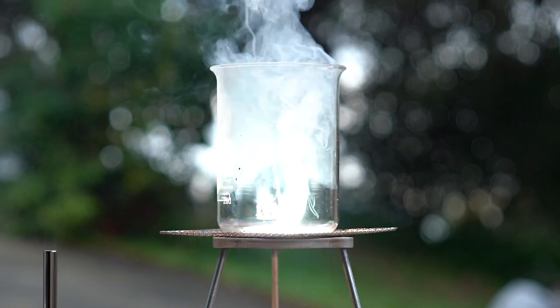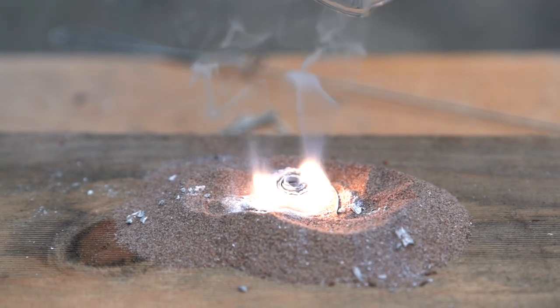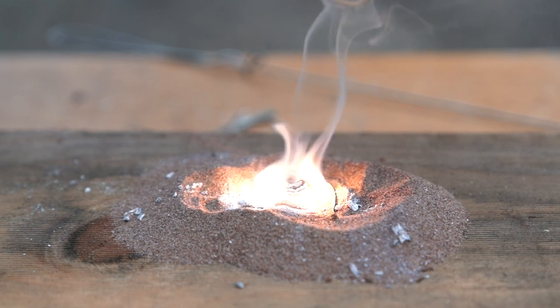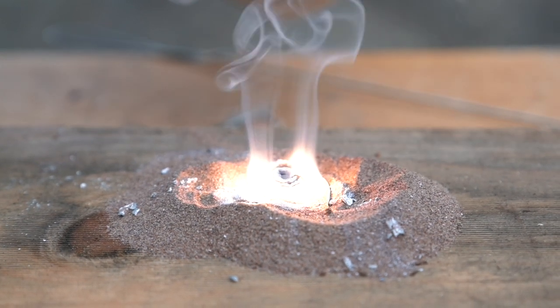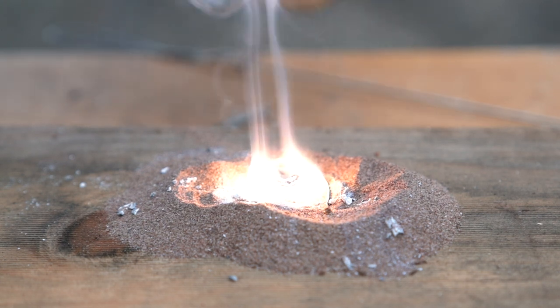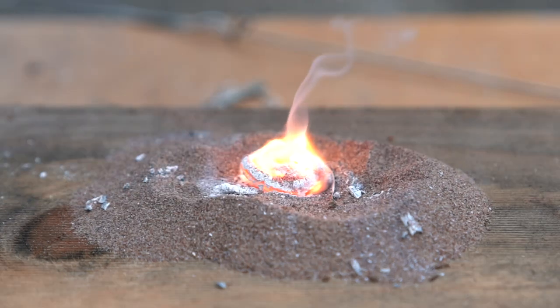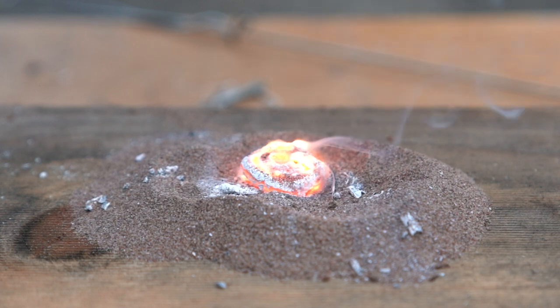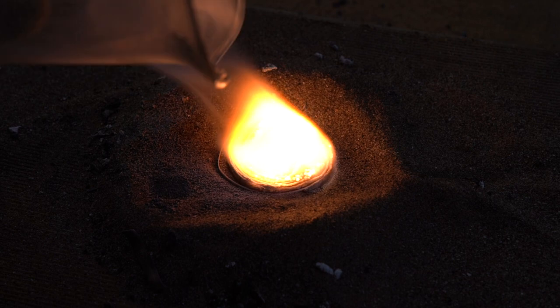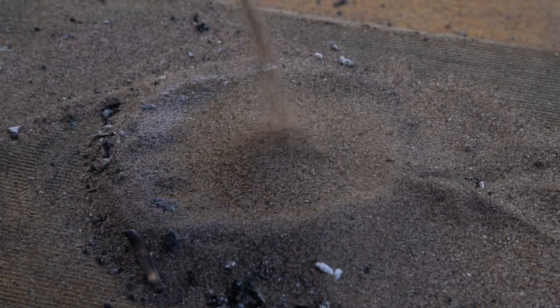Now we're really starting to run out of options. Our third option is to cover the magnesium with sand, or silicon dioxide. If I add only a small amount of sand to our burning magnesium, we end up with the same problem — the magnesium breaks the silicon dioxide down, steals the oxygen from that molecule, and continues to burn. However, if we add enough sand, we end up with an oxidized layer on the outside of the magnesium and it goes out.